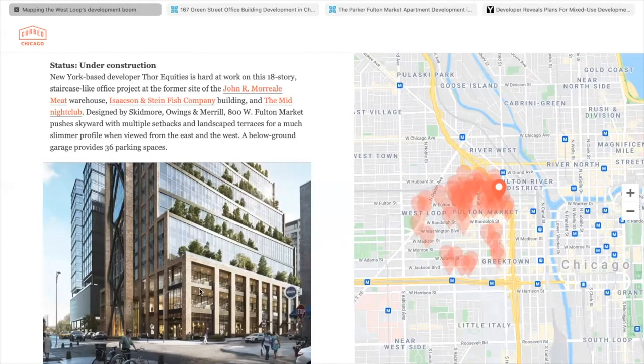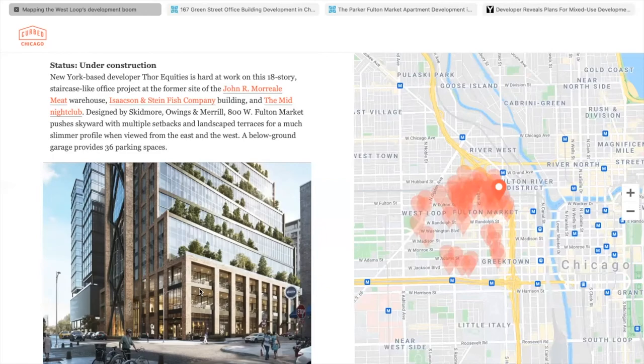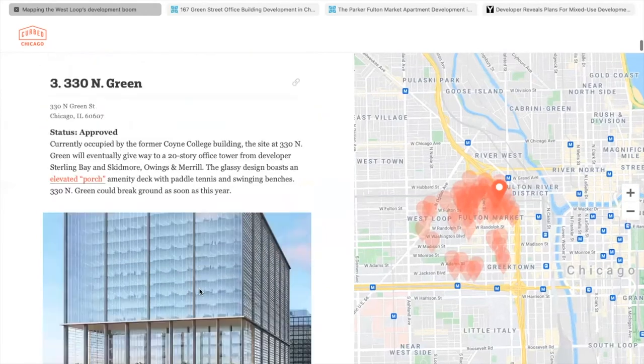These buildings are made for collaboration because with hybrid working, if people want to work alone, they can work at home. The reason they go to the office is to collaborate with other people. A lot of them also have bike rooms for bike storage on the ground floor so people can get in and out easily. Some have touchless entry and high-tech ventilation systems, especially with COVID in mind.